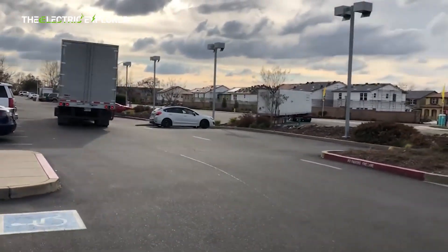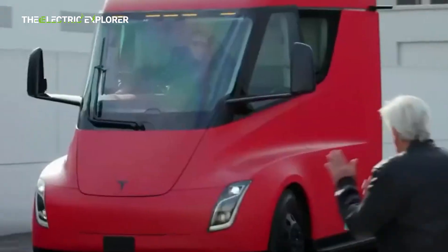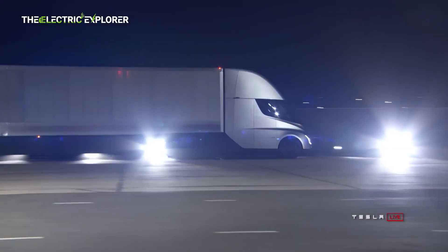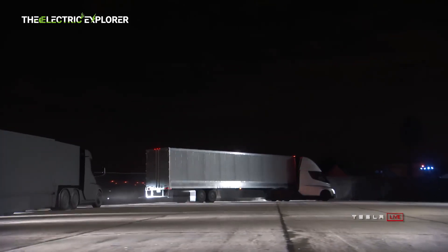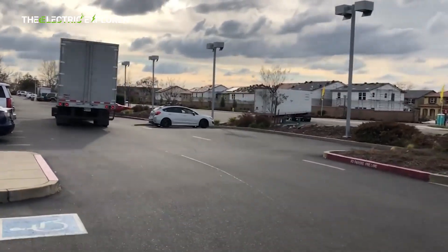The Tesla Semi features practical design elements tailored for the needs of truck drivers. The cab includes side storage compartments that can be accessed through a touchscreen interface inside the truck, compensating for the absence of a traditional front trunk by integrating storage solutions into the truck structure. Additionally, the Semi's body was designed to incorporate a sleeper cab from the outset, with a metal structure at the rear to secure the panels temporarily.